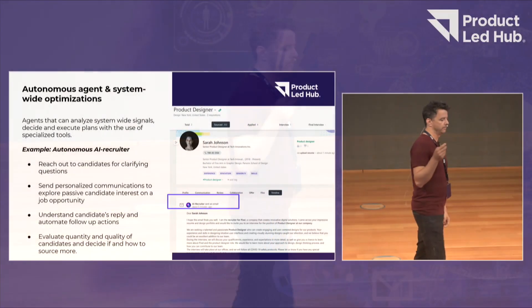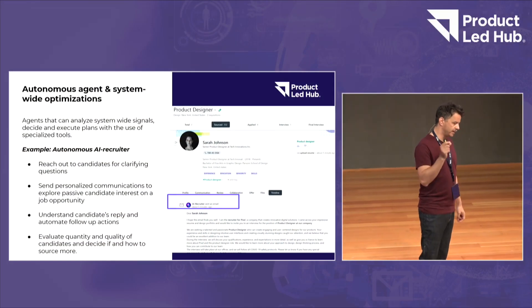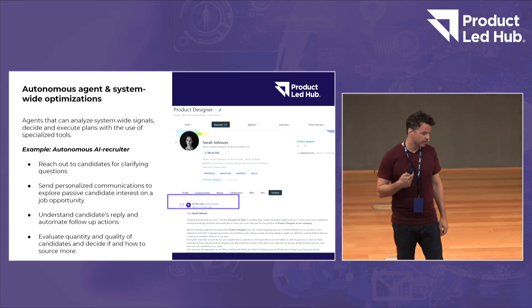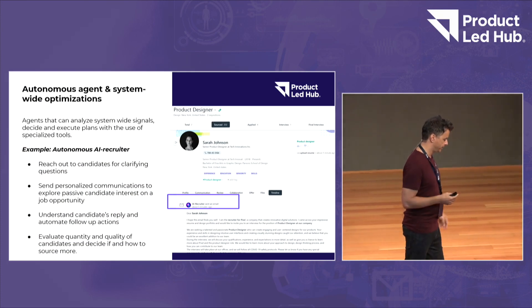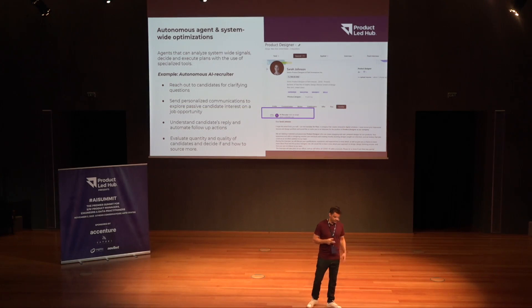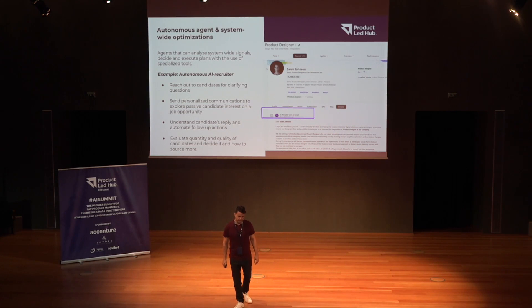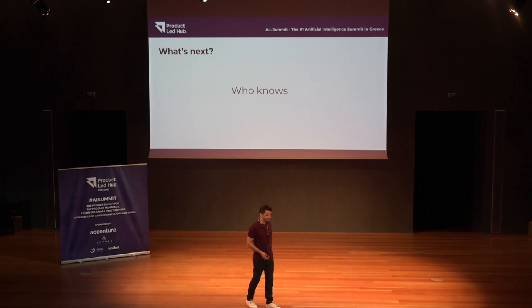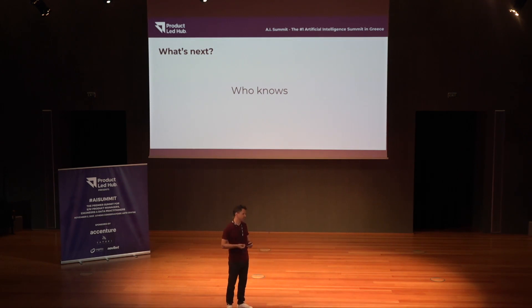It's interesting to see how this is going to evolve. I also showed some optimizations in different places in the product, and I'm sure we're going to move to system-wide optimizations where many different data streams from all over the product are leveraged to create different results and many services from different places can be combined. Overall, we don't know what will come — that's the biggest takeaway here. There's a lot of talk about general AI, autonomous agents, and we need to see. I hope you found it useful.